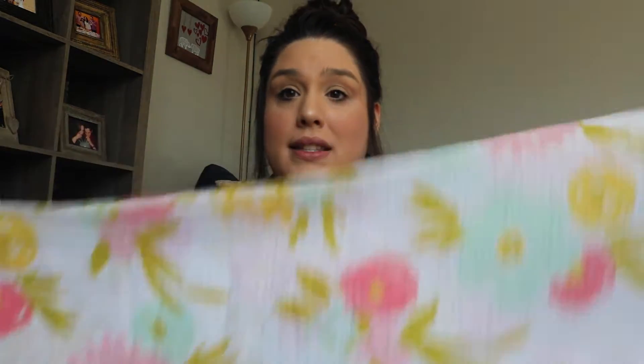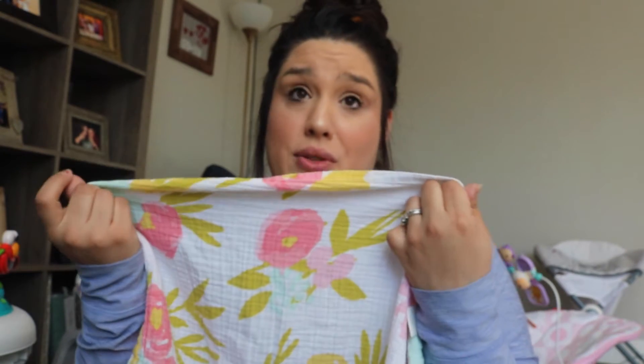I'm obsessed with muslin blankets. People always talk about burp cloths, but if you have muslin blankets like these, they work for everything. We used them as burp rags, for spit-up cleanup, and as a little blanket in her car seat. She was born in the winter, so I had to have her bundled all the time. They're sometimes called muslin swaddle blankets, but they're not stretchy — they're the best for cleaning up messes.